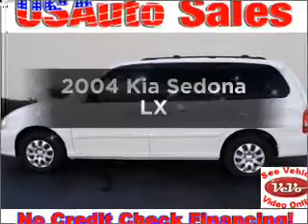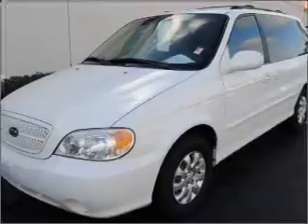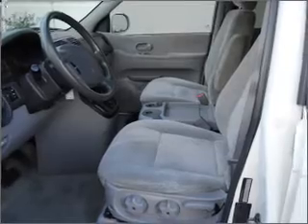Check out this 2004 Kia Sedona. Everything you need under one roof with this great vehicle. With a solid 6-cylinder engine connected to a smooth shifting 5-speed automatic transmission.